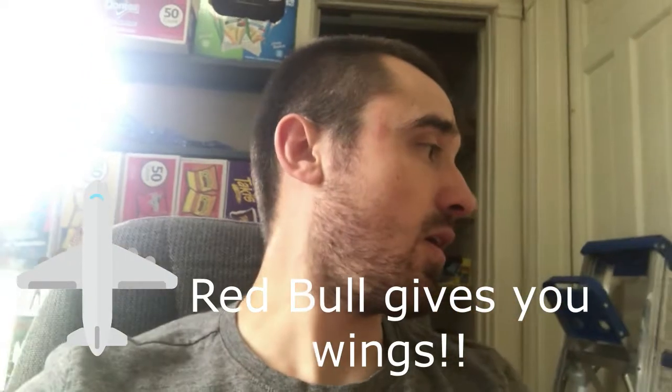Moving into energy drinks, my number one is Red Bull. Second is Double Shot Mocha — I get that from Pepsi. And third is Monster. Those are my three energy drinks.